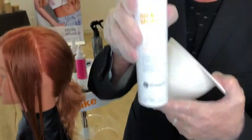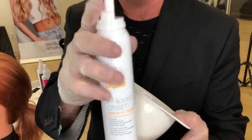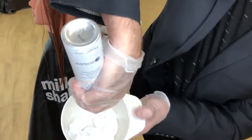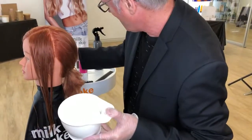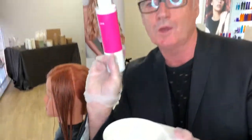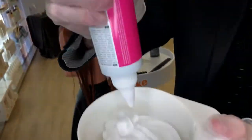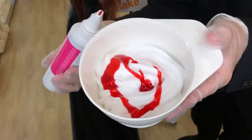So we use our very famous whipped cream leave-in conditioner which has been a mainstay for the company for many many years. Watch this as it comes out — we apply that into the bowl and it actually comes out like whipped cream and smells amazing. So now what I'm going to do is put approximately 10 grams of the pink Direct Color in.